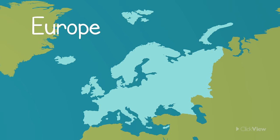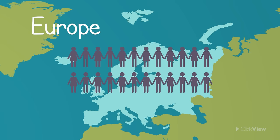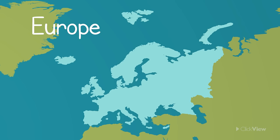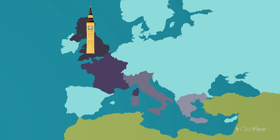Europe is the sixth largest continent but has the second largest population. Countries such as the United Kingdom, France, Italy and Greece are part of Europe. These places are more known for their buildings than their wildlife. You might recognise some.